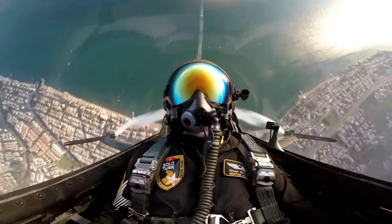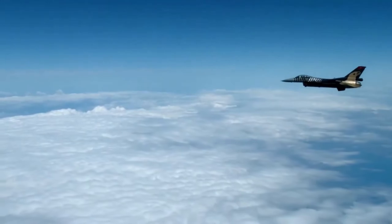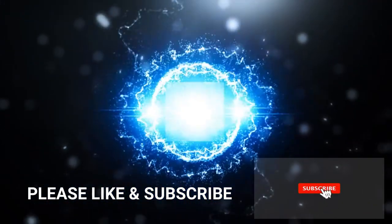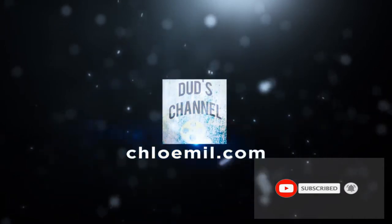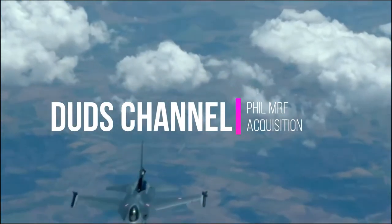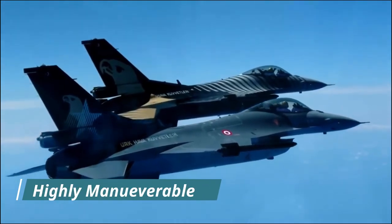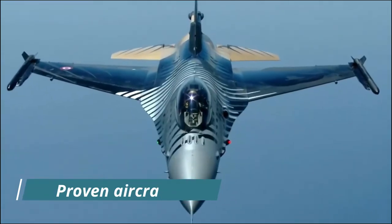In the next video we will talk about the Saab JAS 39 Gripen CD. On this video we will find out the air specifications of the F-16 Fighting Falcon. The F-16 Fighting Falcon is a compact multi-role fighter aircraft. It is highly maneuverable and has proven itself in air-to-air combat and air-to-surface attack over the years.